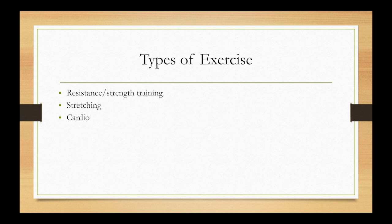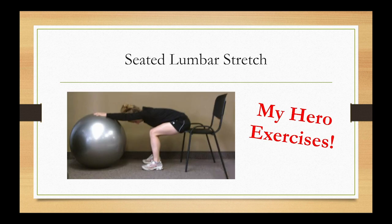Types of exercise include resistance and strengthening, stretching, and cardio. You may need strengthening if you're having trouble picking things up or getting off the floor. Stretching is important if you've been in one position for a long time — for example, prolonged sitting causes tight hip flexors. Cardio is helpful if you're feeling fatigued after two or three hours of work, as it will improve your endurance.